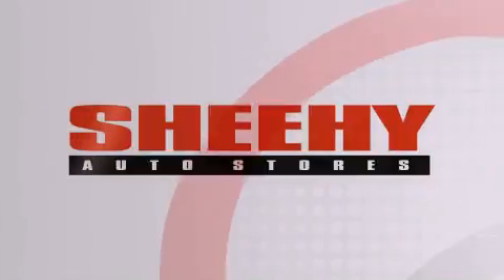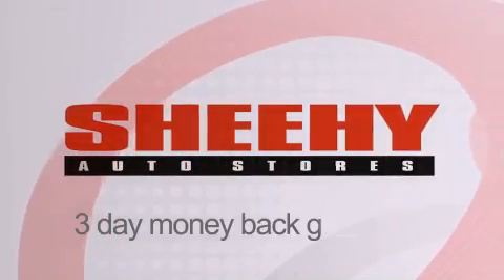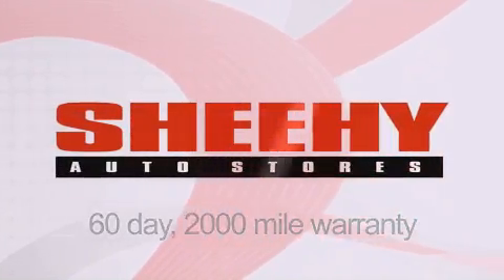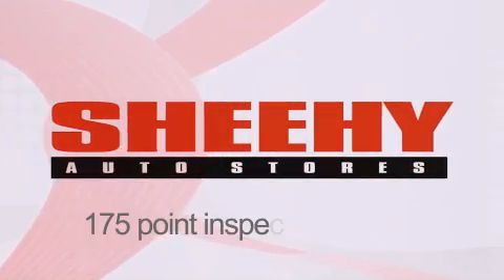Every Sheehy select used vehicle comes with a 3-day money-back guarantee, 60-day, 2,000-mile warranty, passes a state inspection, and our 175-point inspection system.